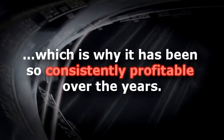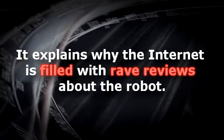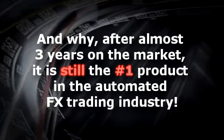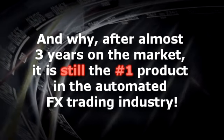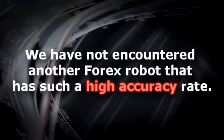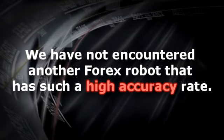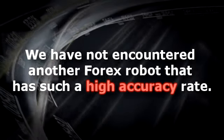Which is why it's been so consistently profitable over the years. It explains why the internet is filled with rave reviews about the robot, and why after almost three years on the market, it's still the number one product in the automated FX trading industry. What separates 4X Megadroid from the rest? Primarily accuracy. We have not encountered another FX robot that has such a high accuracy rate, especially one that has been sustained for so many years.